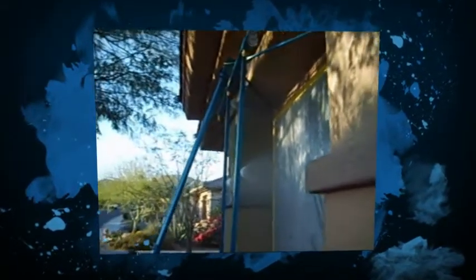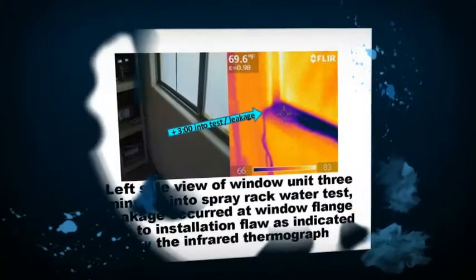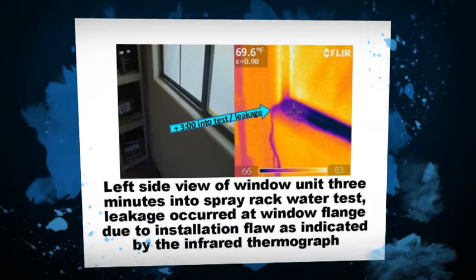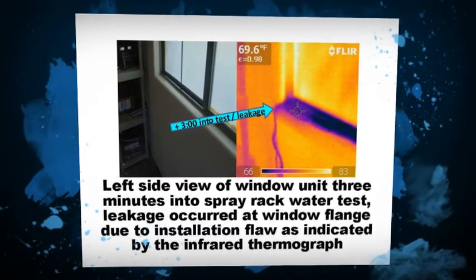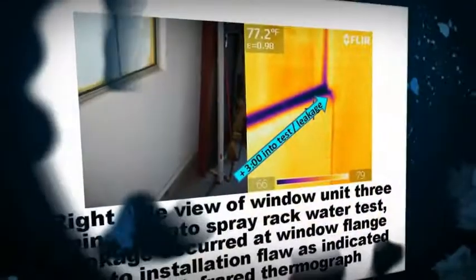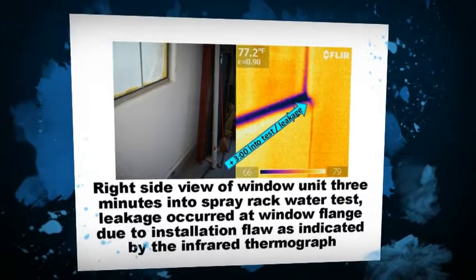There are two primary reasons for performing a spray rack test. The first is a qualitative procedure used to assure that a particular window or door unit resists water intrusion when tested to a specific design pressure rating or performance grade. This rating may be DP 20 for a residential window installed in a house in a congested neighborhood, or it may be DP 50 to DP 105 for an architectural grade window specified for a harsh mountain or coastal exposure.